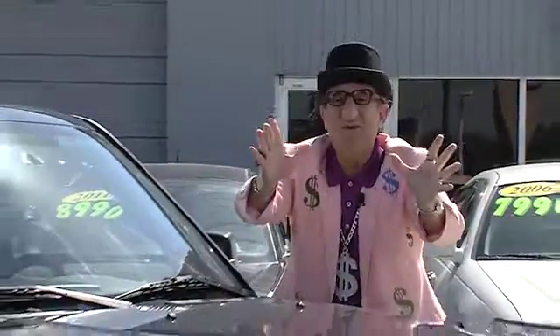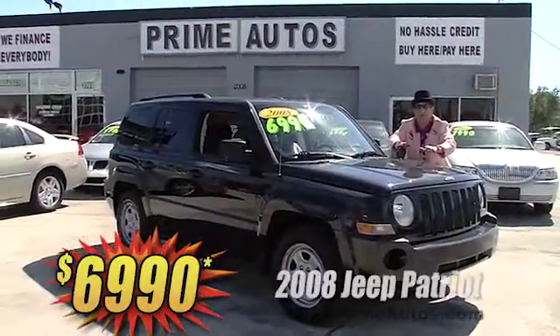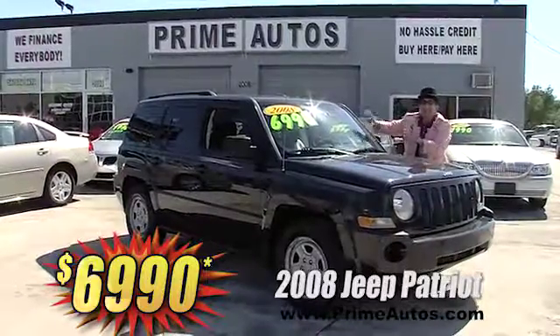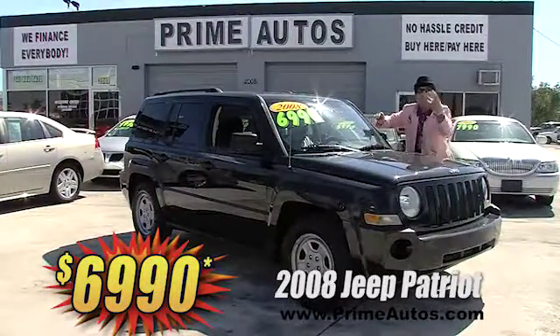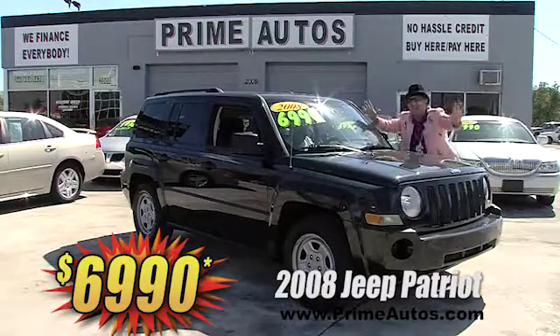Here at Prime Autos, the only thing better than our huge selection is our everyday low prices. Just look at this super sporty 2008 Jeep Patriot 4x4 SUV for only $69.90.